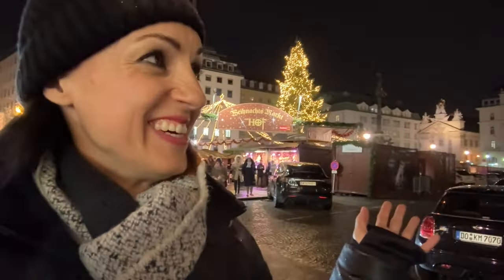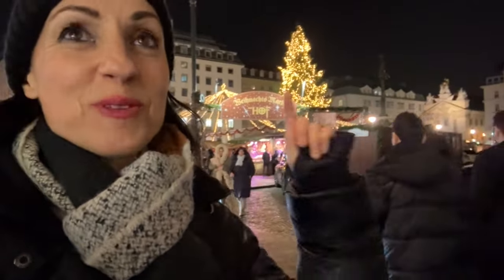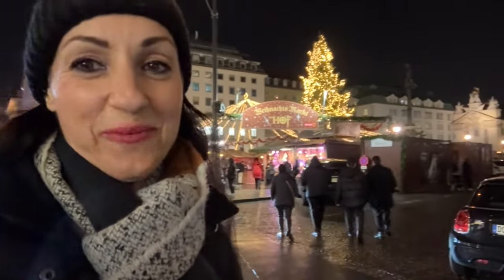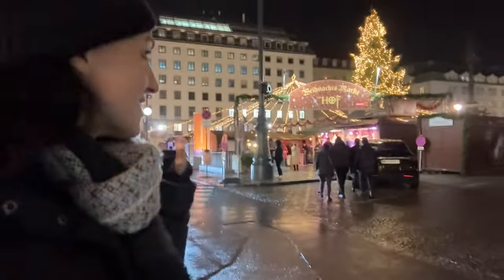We are here to explore the Vienna Christmas markets. This one is the Christmas market on Hof — I don't know how to translate it, but it is in the city center, between St. Stephen's Square and Schotten Square. They are all next to each other. It's very nice, let's just check it out.